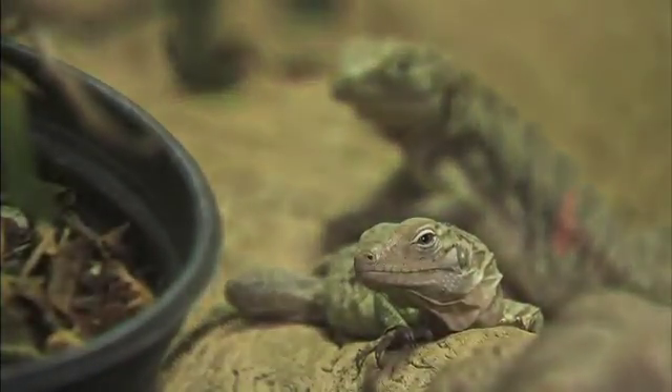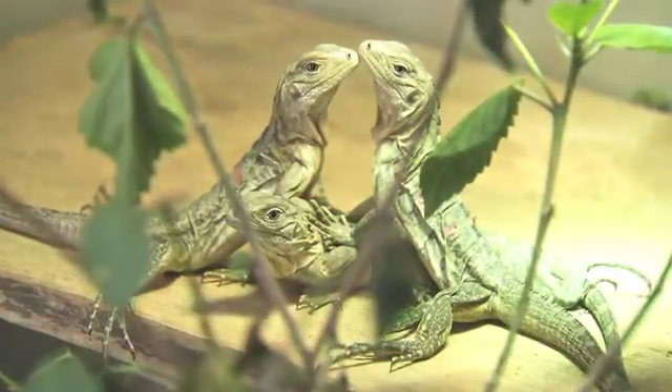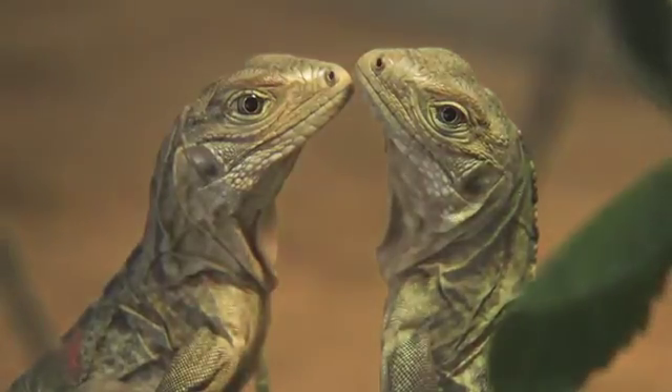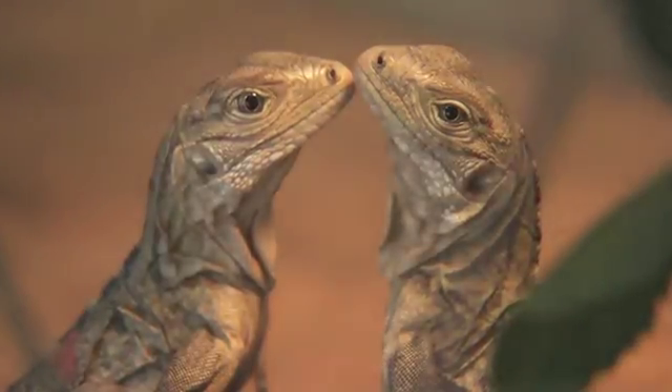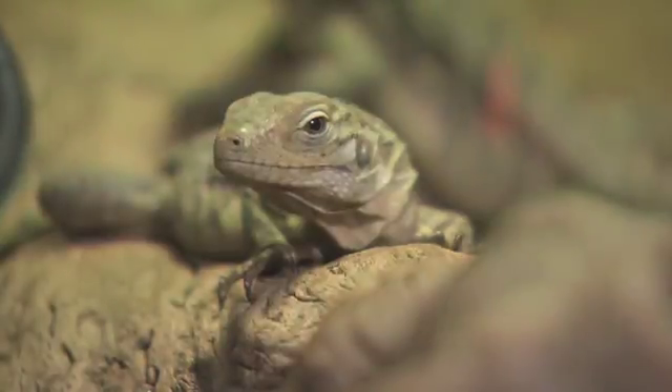Our adult animals were hatched in Grand Cayman, and they were brought to us as juveniles when they were about two years old. The next year, they started laying eggs, and those hatch at about a hundred days. Once they hatch, we raise them up — they start eating their greens and everything they like to eat. Then we see which zoos really need animals for display or for the breeding program, and they get sent to other zoos.